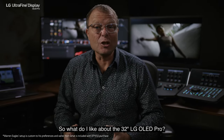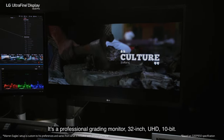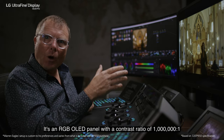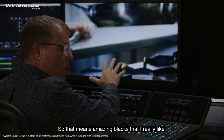So what do I like about the 32 inch LG OLED Pro? Let's talk about the tech. It's a professional grading monitor — 32 inch UHD, 10-bit. It's an RGB OLED panel with a contrast ratio of a million to one. So that means amazing blacks that I really like.